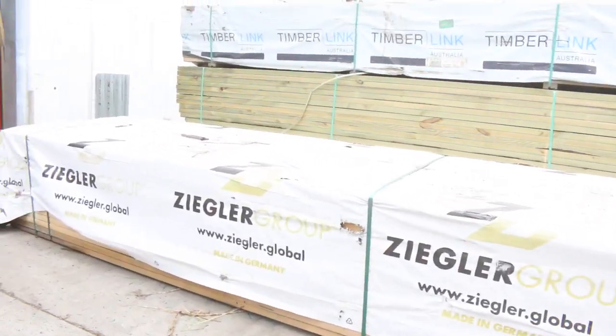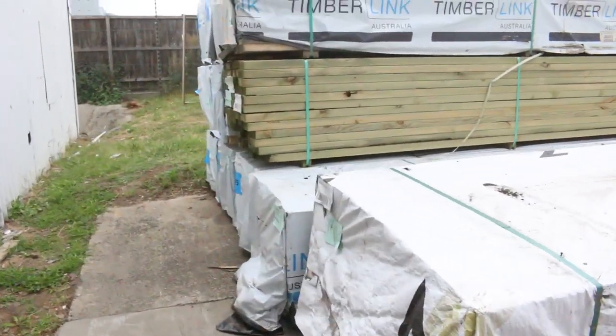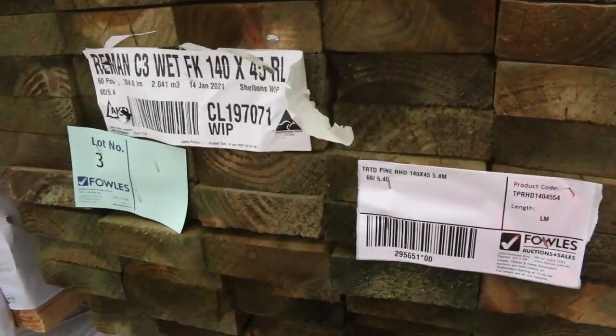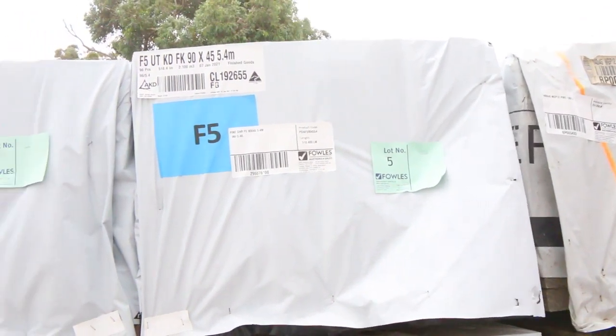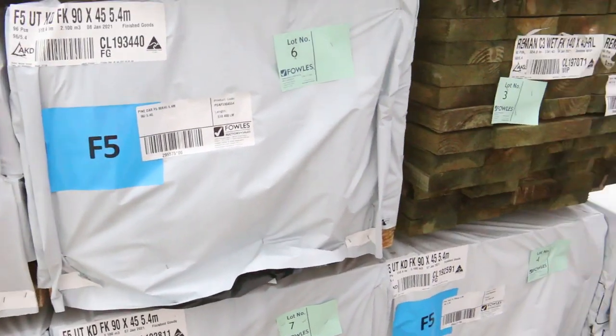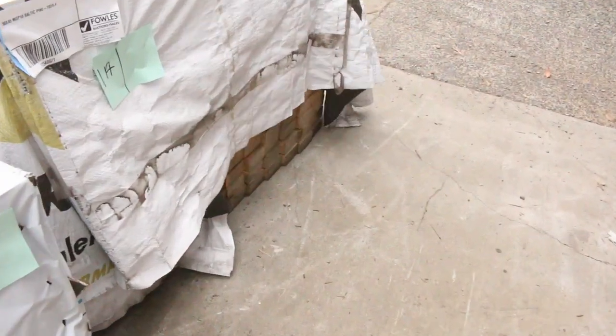Over here is where we start the auction tomorrow. Into some framing pine — 5.4m lengths. We've also got a pack of treated pine 140x45 five-fours, a 140x45 MGP12 pack of pine 5.4s, and a nice pack of M10 5.4s there — lot number 1A.